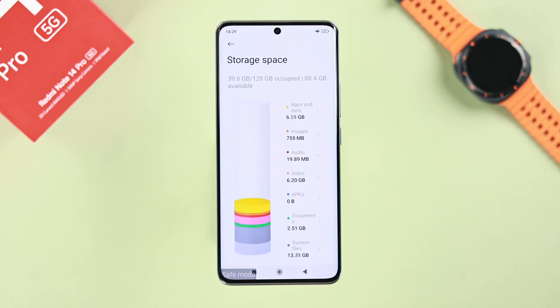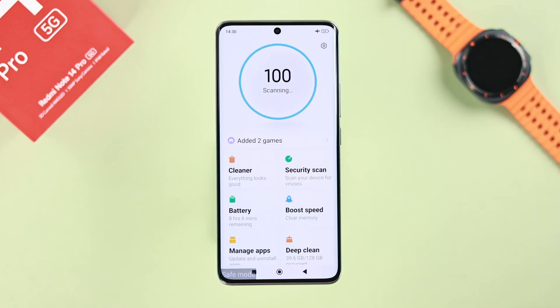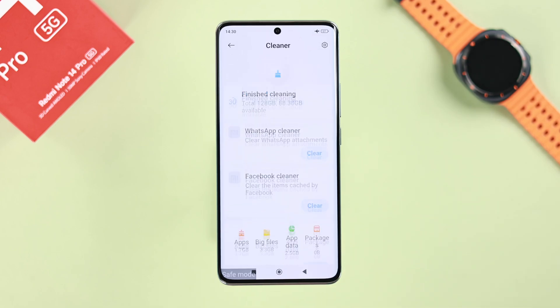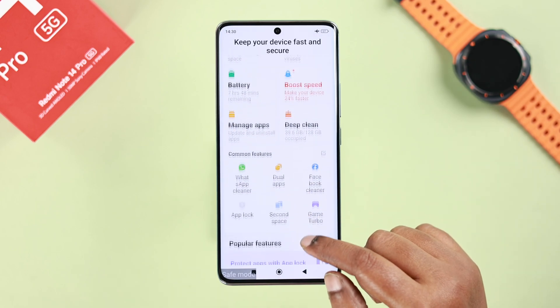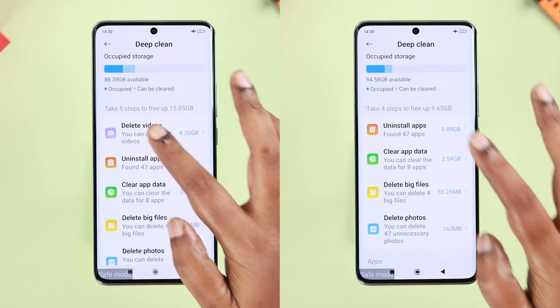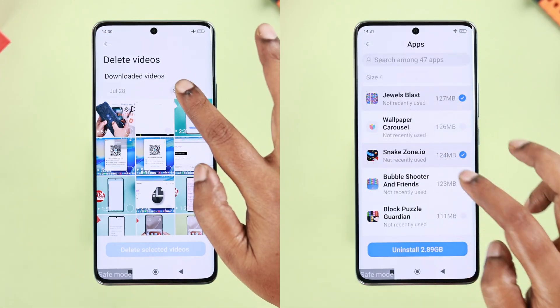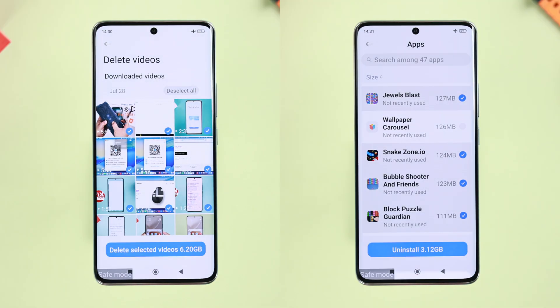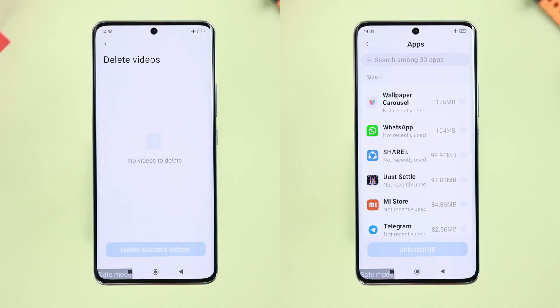If the device is stable in Safe Mode, either a storage issue or a third-party app is responsible. Go to the Security app, then Cleaner, and do a basic clean of app cache, junk files, and temporary files. You can also go to Deep Clean to clear large files and uninstall unused apps — just ensure you have enough storage on your device.